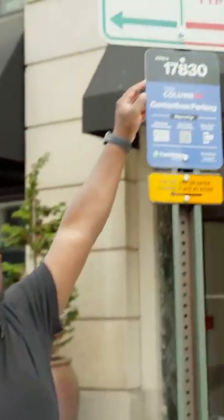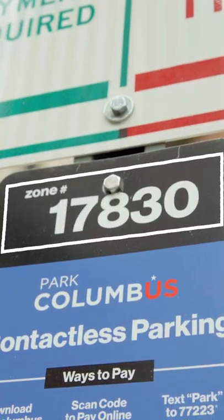The first and most important thing when looking at this sign is the zone number. The zone number is what replaces the meters that we no longer have on the streets.